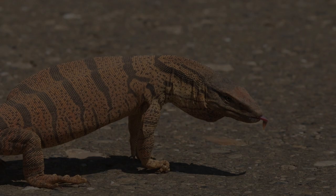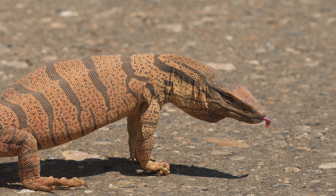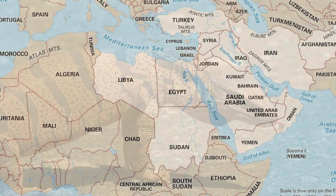Discovered in 1803 by French zoologist François-Marie Daudin, the Desert Monitor is a large lizard hailing from Northern Africa, the Middle East, and even as far as India. The Desert Monitor is part of the group Varanus, which is the family of monitor lizards, which includes the largest lizards on the planet.